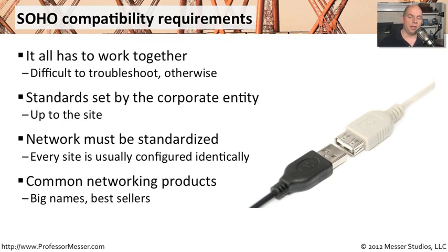Your corporate office is usually standardizing on one big networking equipment manufacturer, so they can be assured that they're not only getting a device that's readily available, but if they need any support at all, they can go to these very large organizations that have a very large support team to support the requirements for your SoHo.